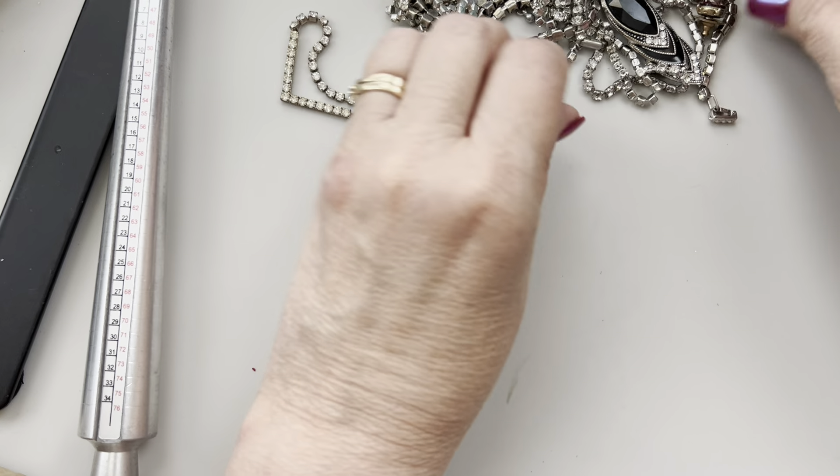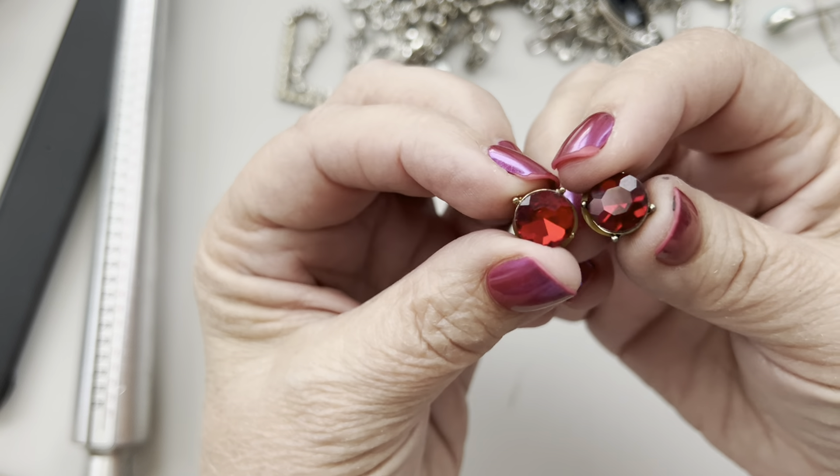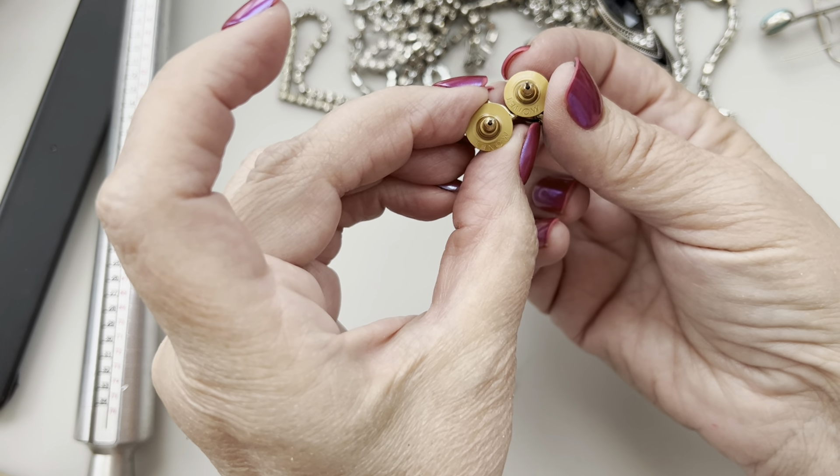Let's see if I can find any more broken items. These beautiful stud earrings — are these Monets? They have larger glass stones and they have the Monet backs to them, which is cool. Earrings are a harder sell on YouTube, especially the smaller ones. I like to show them here. I don't know if Monet actually used Swarovski crystals but I know a lot of companies did.